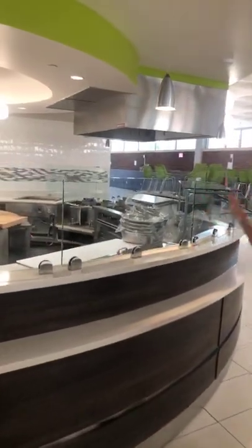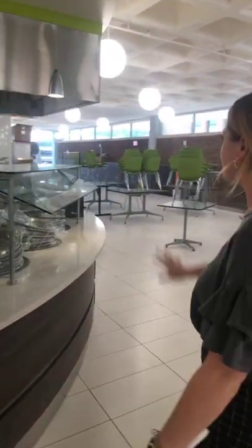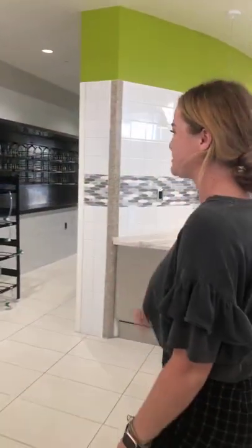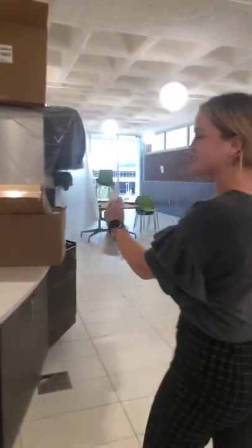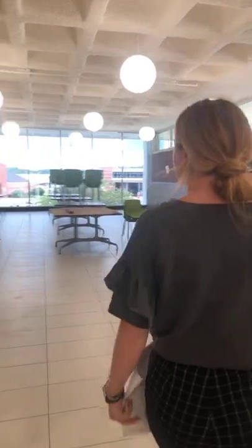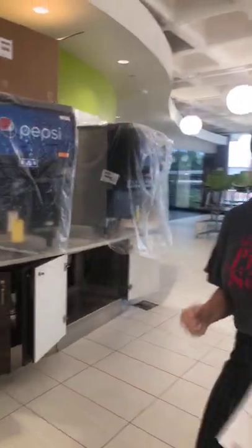This station will be omelets and all that fun stuff. The best part about this place is how customizable it is — building your own and all of that. Behind me there will be a ton of seating, and we're really pumped because we've got awesome natural lighting. We've got a state-of-the-art dishwashing machine, which definitely helps with the speed of everything. And then we've got our drink stations to our left, and there's another one as well so you don't have to march all the way over here.